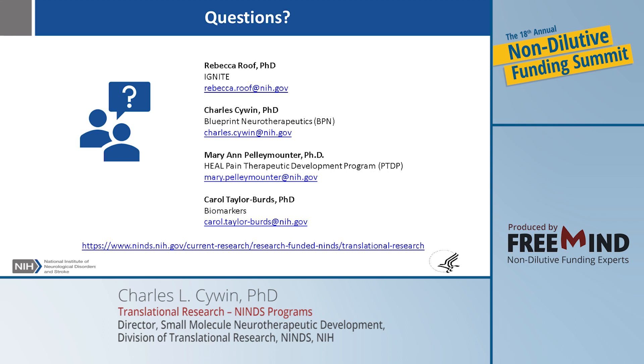Q: For the IGNITE screening grant, should we have preliminary data, or can we apply based on what we've already discovered with screening as the next step? For the IGNITE program, you can come in with that preliminary data — you need to develop the screen and run it, and that should be sufficient for the IGNITE program. Rebecca Roof is the contact; that's PAR 21-124. The entry criteria don't require a ton of preliminary data. You obviously need a solid scientific premise and good milestones, but the IGNITE program is all about developing the preliminary data.